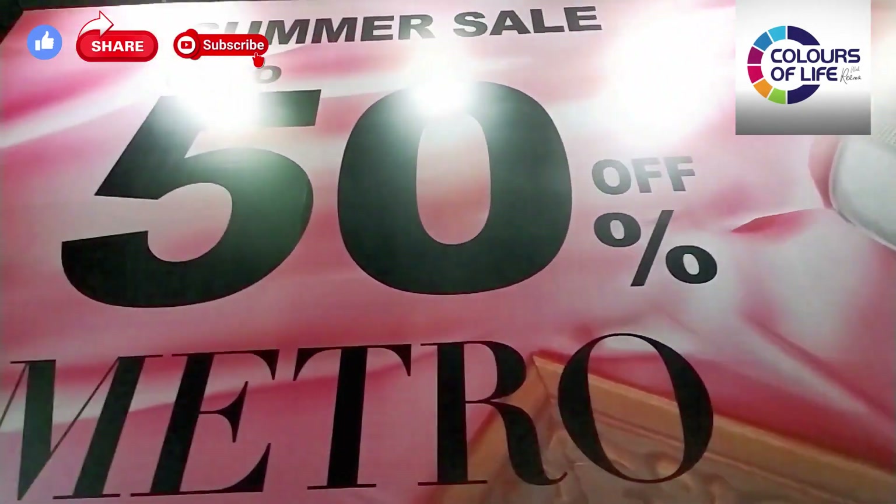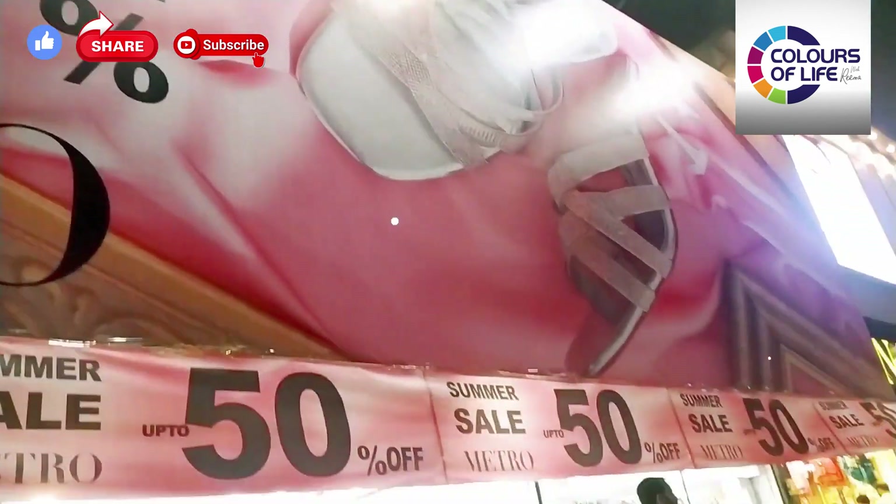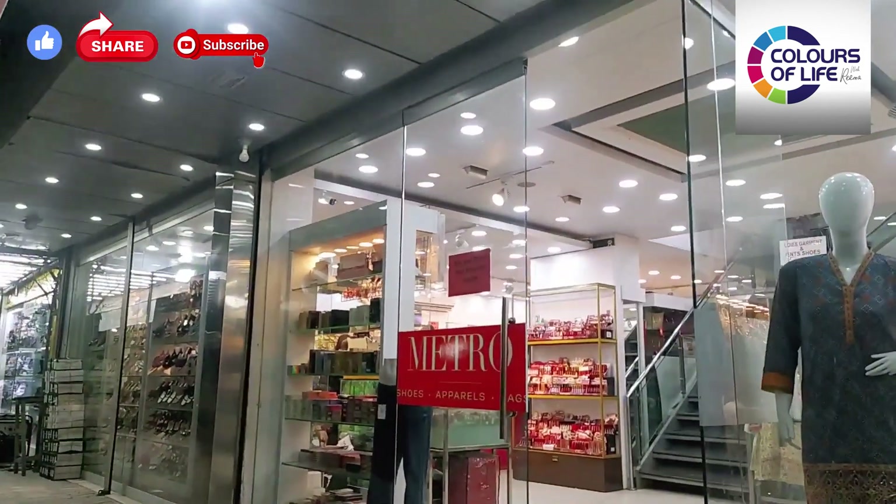Today I am going to visit Metro Shoes Outlet, where the summer sale is on. It is up to 50% discount.